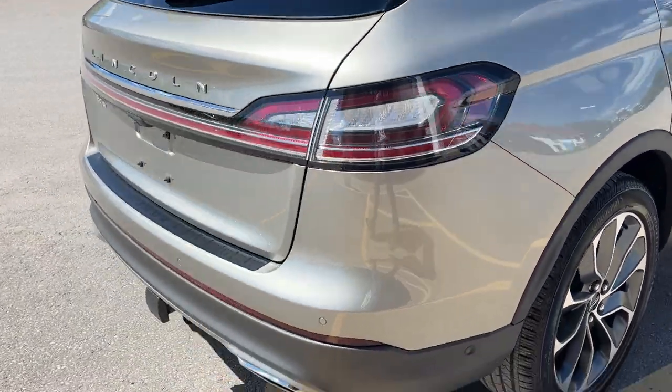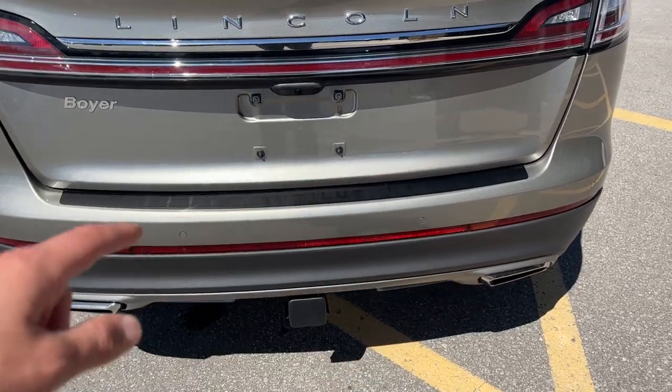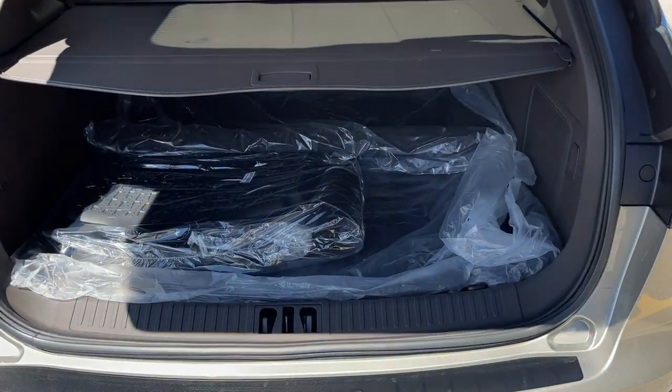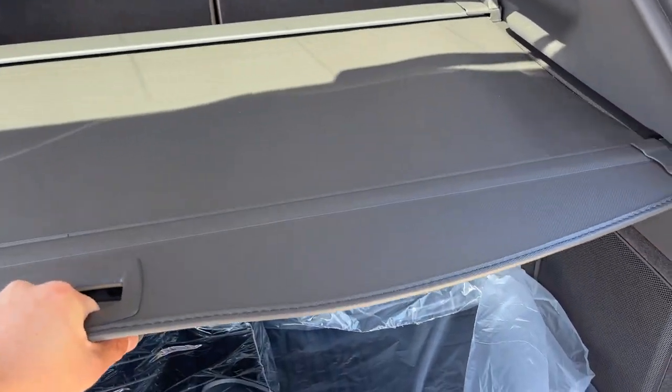Coming around to the back of the vehicle, it is equipped with the Class 2 trailer tow package and you also have your rubberized bumper protector there, dual exhaust in the back, rear view camera. Of course, this vehicle also has a 360 camera back here.